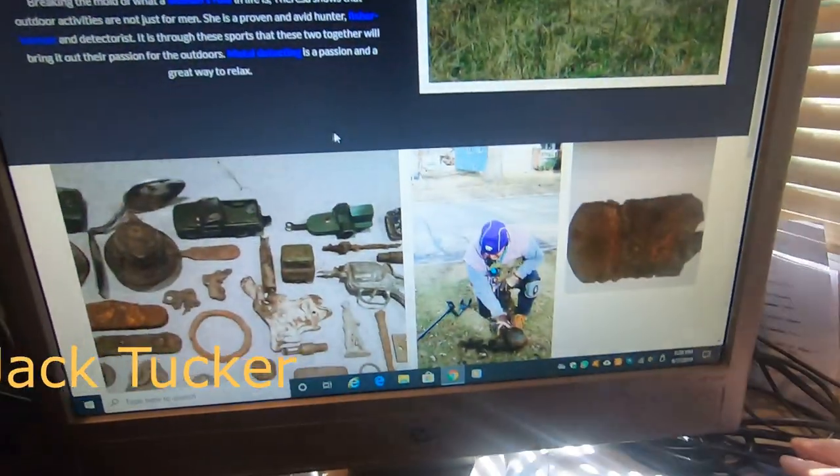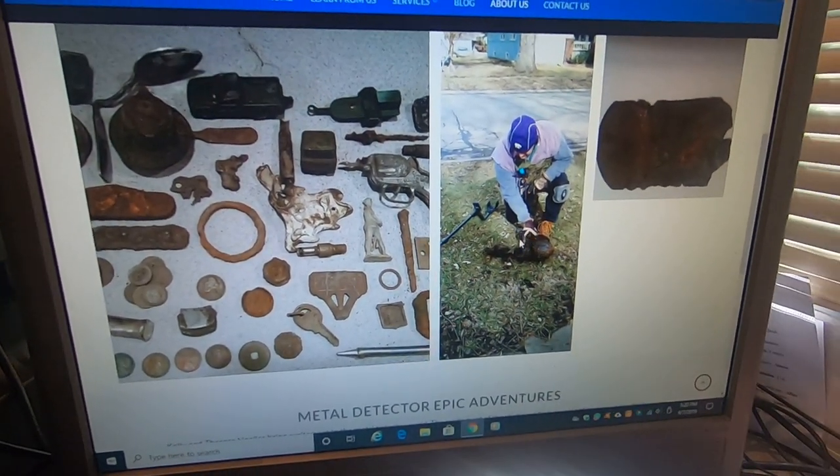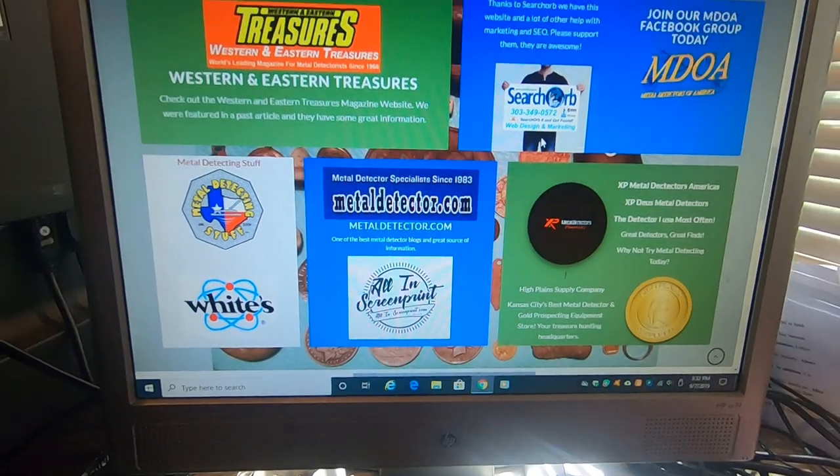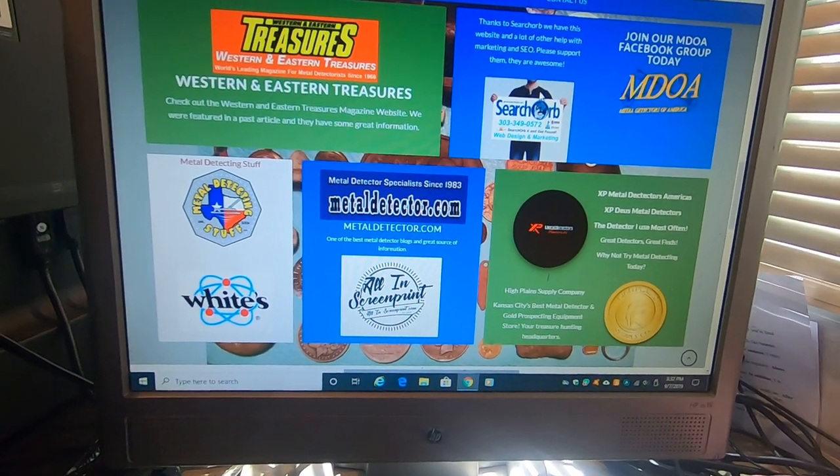It's got some of the find pictures and detecting, and the copper plate that I've talked a lot about. I want to take a minute to talk about our partners. Search Orb — huge, huge asset.